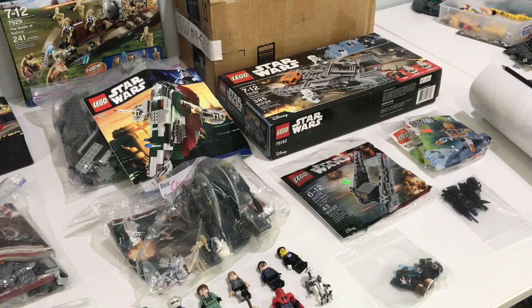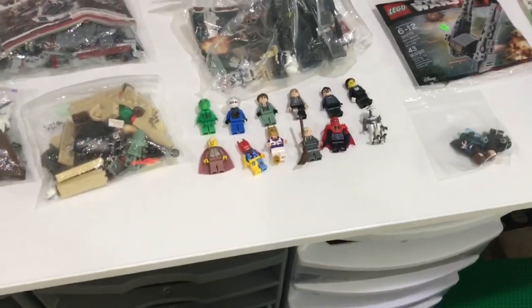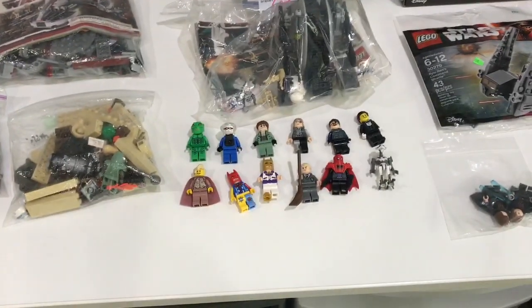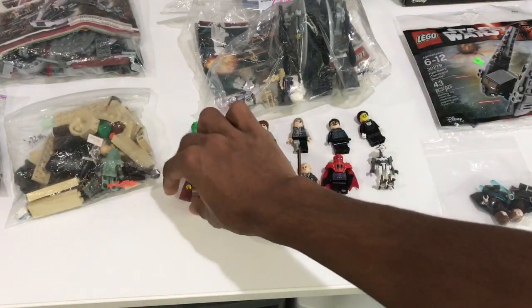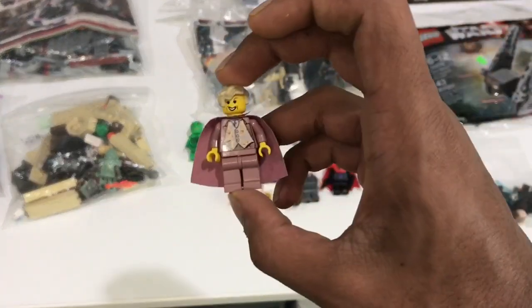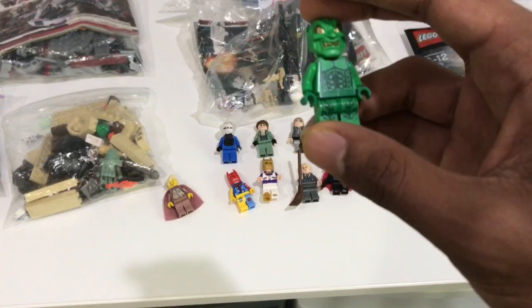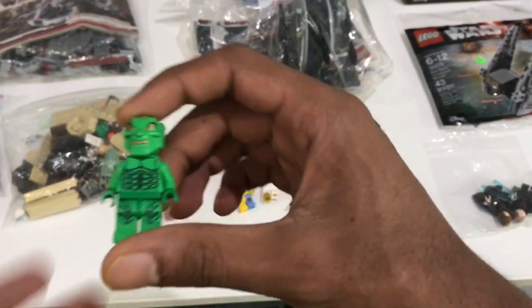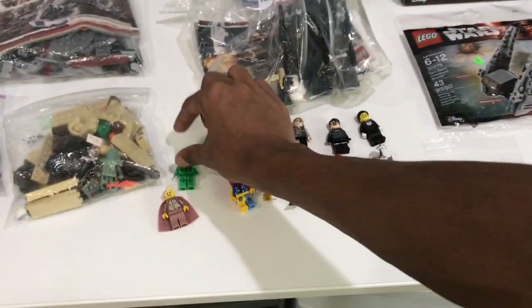Now let's get on to some of the big things, starting off with these minifigures. Most of these are from that 3 for $8 deal. The ones that aren't: this minifigure here was like 10 bucks - Gilroy Lockhart, awesome figure. Green Goblin - it goes for about $20 bucks online, I paid about $18. Great condition. I always wanted this figure, so glad I got him.